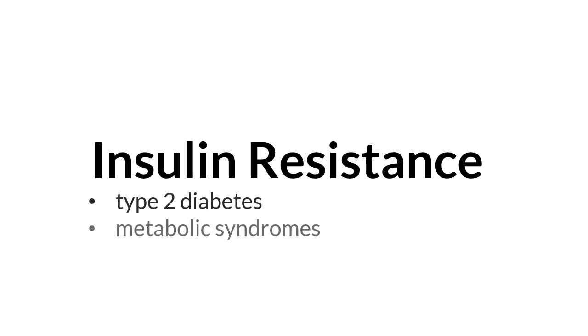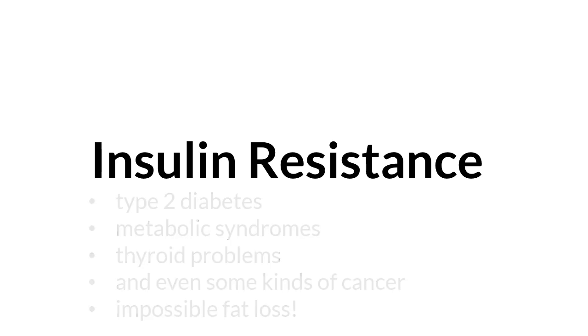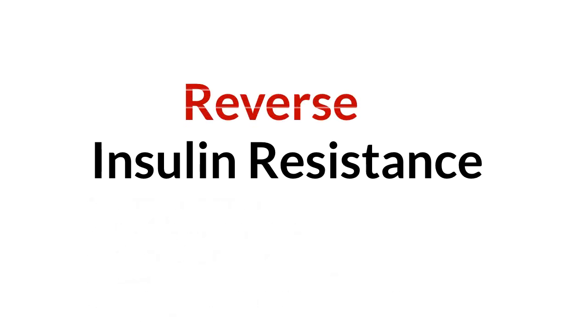Insulin resistance is the main culprit of type 2 diabetes, metabolic syndromes, thyroid problems, and even some kinds of cancer. It also makes fat loss impossible. The good news is, insulin resistance can be reversed with a healthy diet and lifestyle changes.